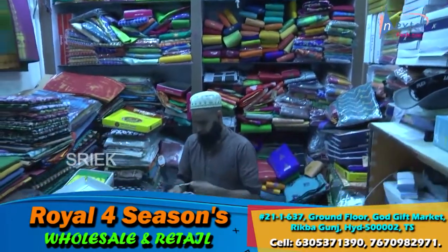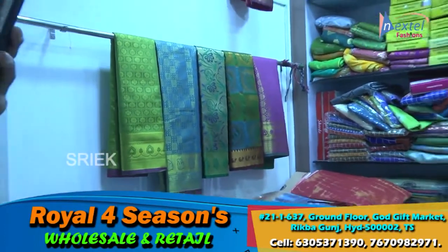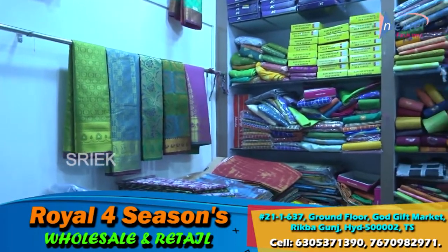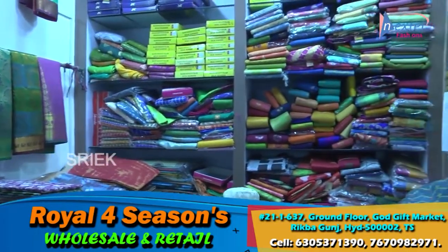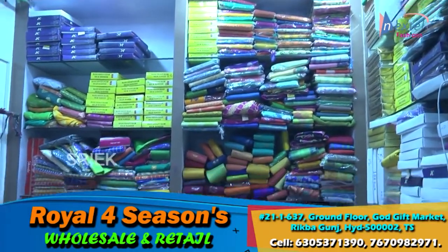This is a very cheap and best shop, friends. Many different varieties available. Sarees at very low price — no overpricing. Please visit this shop. Thank you friends, please like and subscribe this video.